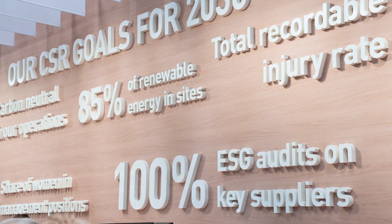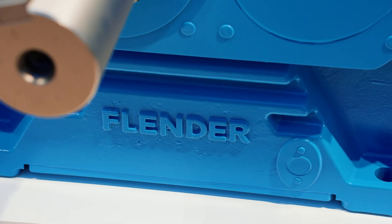Welcome to the Flender booth at the Hannover Fair. We brought some exciting news with us — topics like CSR, CO2 reduction, but also some topics about new technologies about our Flender 1.